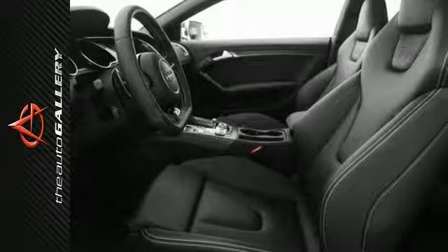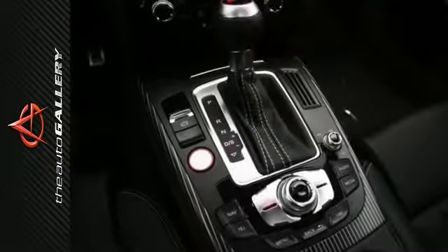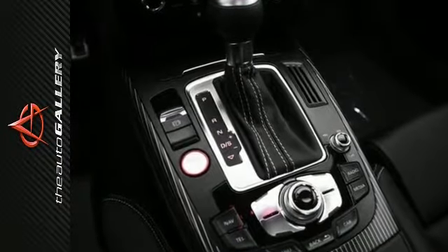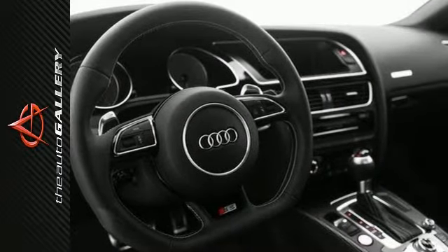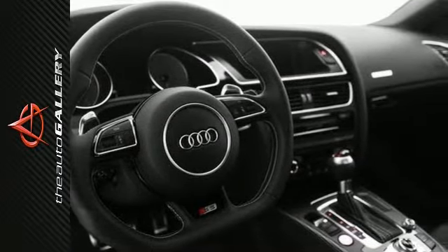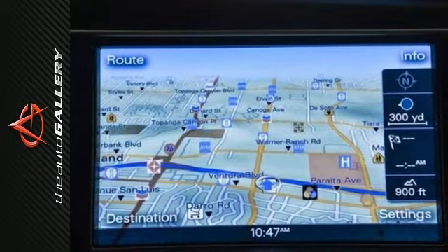This 2015 Audi S5 Premium Plus produces an impressive 18 miles per gallon in the city and 28 on the highway. A few of the S5 Premium Plus's valuable features include the S-model exterior appearance package, 3-spoke multifunction flat-bottom sport steering wheel, and Audi Drive Select.